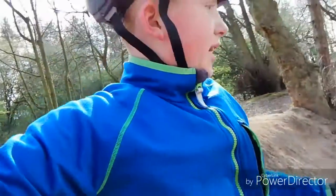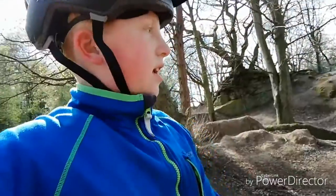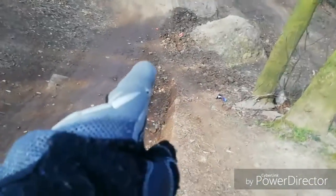What is up guys, welcome back to another video. Today I am out in Hoxham Woods again. There have been some builders here who have created a roller that you've seen in my edit, and at the top of that they made a drop the next day, and they've made the tabletop about a foot bigger. Here you can see they've made this smoother and chopped that part off.